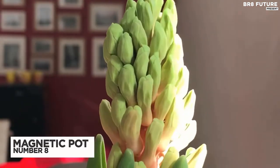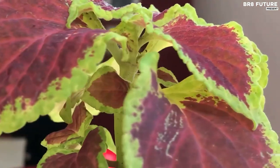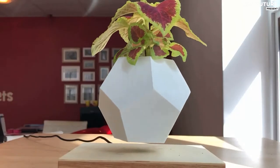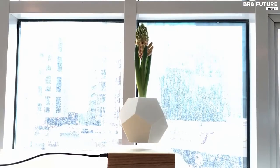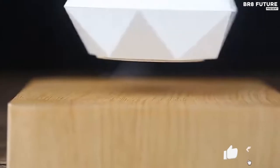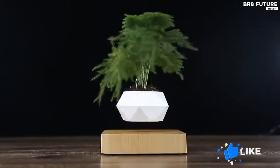Number 8: Magnetic Levitation Pot. This special plant holder is able to float in the air and automatically rotate 360 degrees, which helps your plants be nourished with 360 degrees of sunlight exposure. It helps you cultivate a straighter and healthier plant more easily.